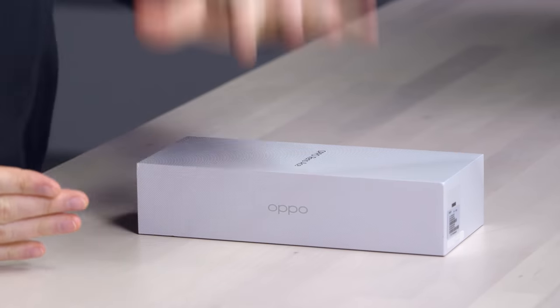I said I was gonna cover this phone and now I got it here. Actually, I got two versions of it. Very exciting times around here. This is the Oppo Reno Ace. It is the world's fastest charging smartphone.